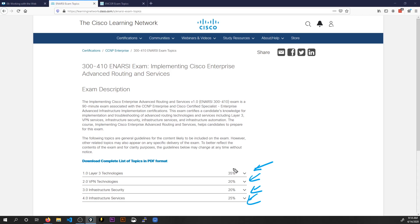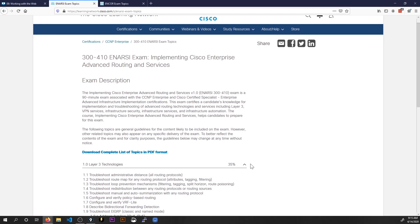The ENRSC exam is concentrated into four domains. We've got a 90-minute exam and four domains weighted like this: 35% of the exam is on Layer 3 Technologies, and 25% is on Infrastructure Services. These two domains account for 60% of the exam, so you'll want to focus heavily on them and use the other two domains to beef up your score even higher. VPN Technologies and Infrastructure Security are each weighted at 20%.